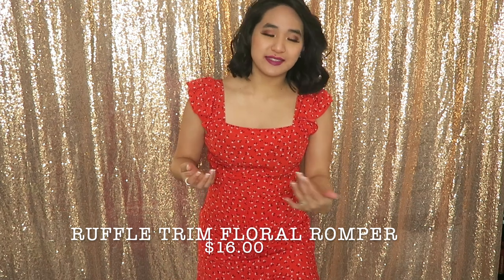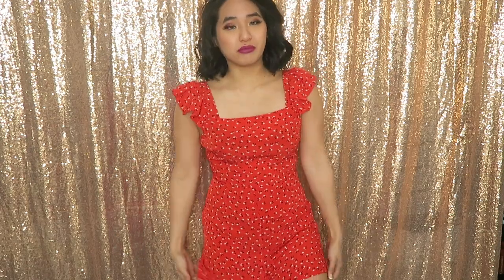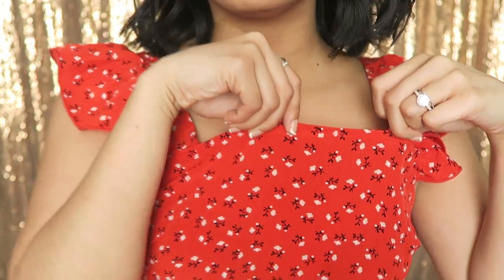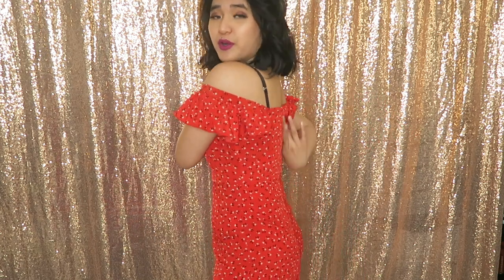Next is another little romper in a bright red with flowers on it. It looks like it could be either on-the-shoulder or off-the-shoulder so that's pretty cute. It's got a zipper on the back so it is very nicely fitted. The only thing it's kind of missing is pockets.